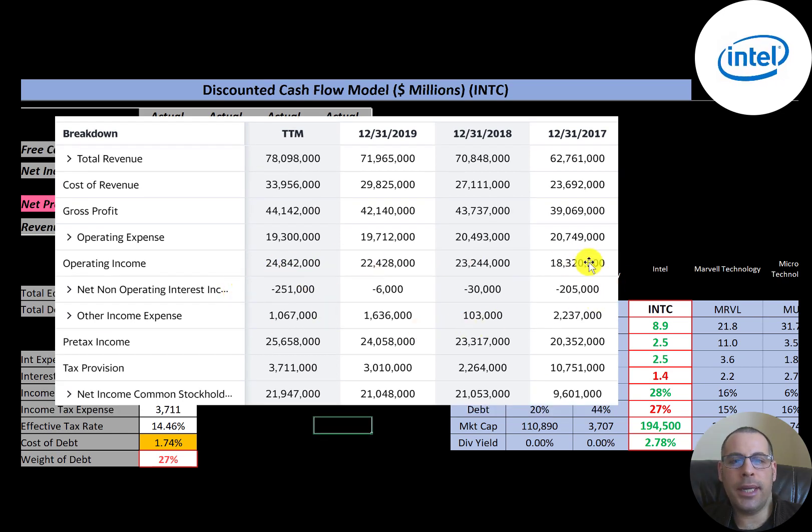Below operating income is the interest they pay on their debt minus the interest received from investments, then other income and expenses — usually for impairments and investments. They had $25 billion of pre-tax income and paid $3.7 billion of taxes, so their net income was $22 billion — the highest amount in the past four years. Their net income was $9.6 billion in 2017.